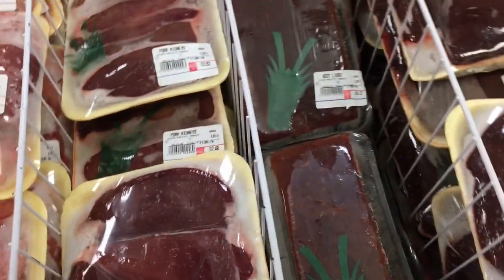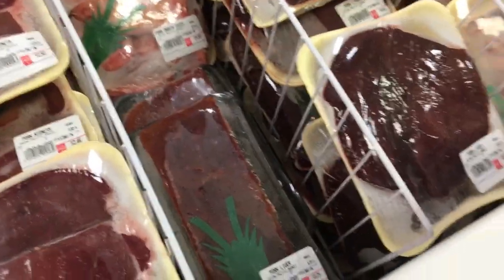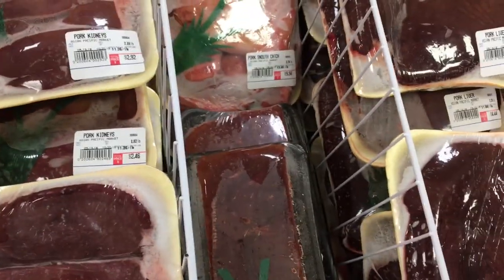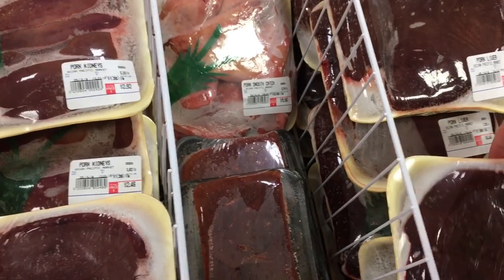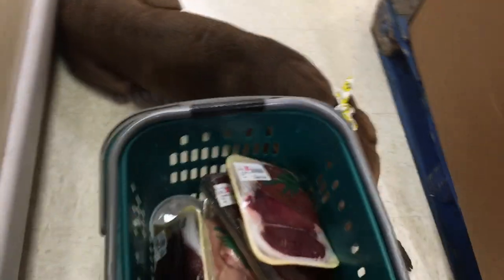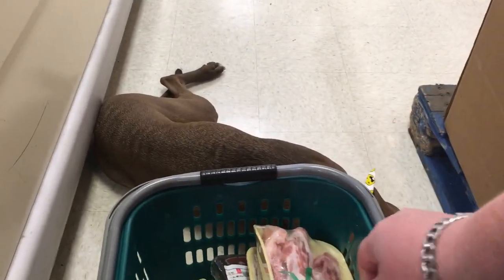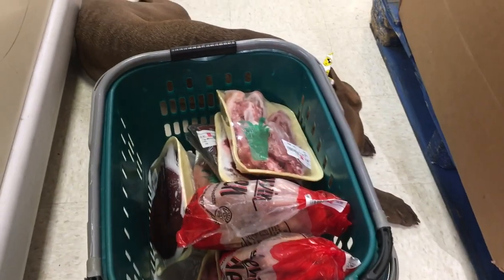I think I found some others that I want: some beef liver, some pork liver, some pork kidney, some pork tails, and a few old chickens. I think we're done.